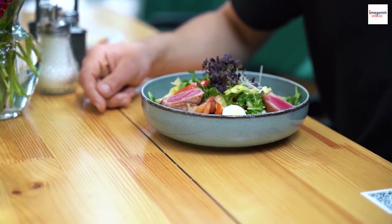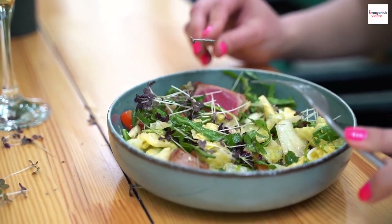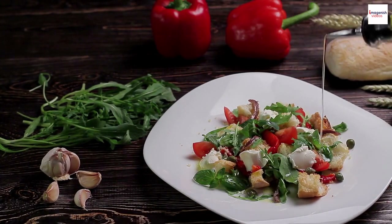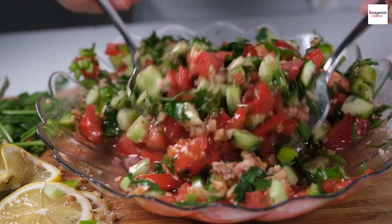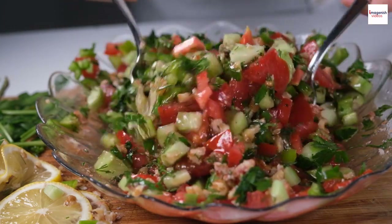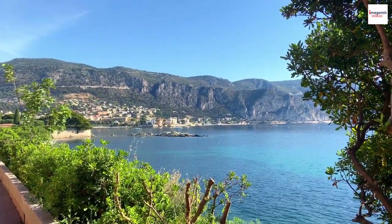The origins of Salade Niçoise are steeped in history. It dates back to the late 19th century when the French culinary world was rapidly evolving. While the exact birthplace of the salad is debated, what's undeniable is that it was inspired by the vibrant ingredients abundant along the Mediterranean coast. It's a true embodiment of the joie de vivre of the French Riviera.